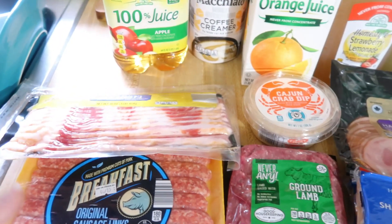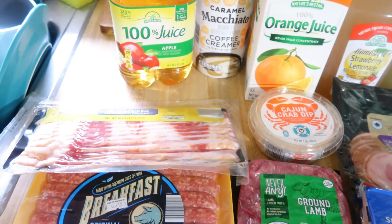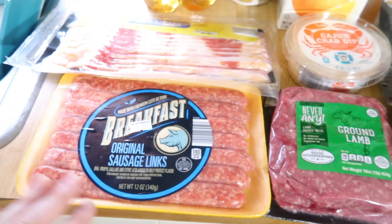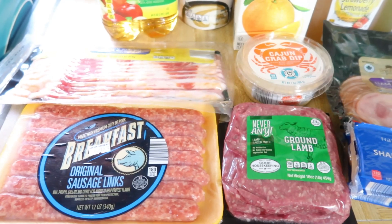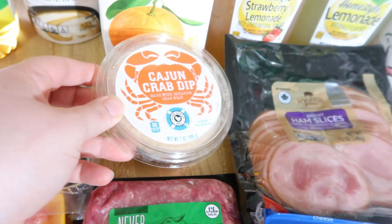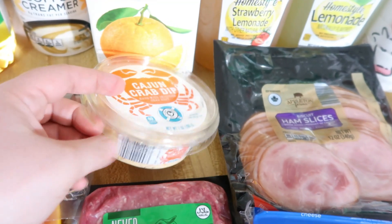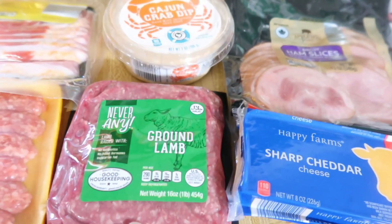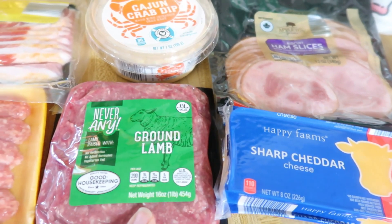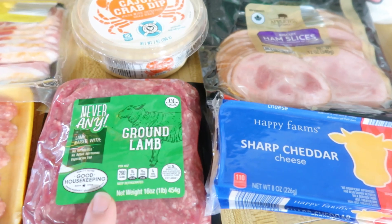Andy will be off, and I usually make bigger breakfasts when he is, so I got some bacon and some breakfast sausage just to have on hand. Then I saw this Cajun crab dip — it looks just like the one I picked up at Ingles the other week, which was pretty good, so I got this one to try from Aldi. And then I got some ground lamb. It's not on the meal plan this week, but I'm going to make a shepherd's pie for St. Patrick's Day. This was on sale this week and I didn't know if it would be on sale next week, so I went ahead and bought it.